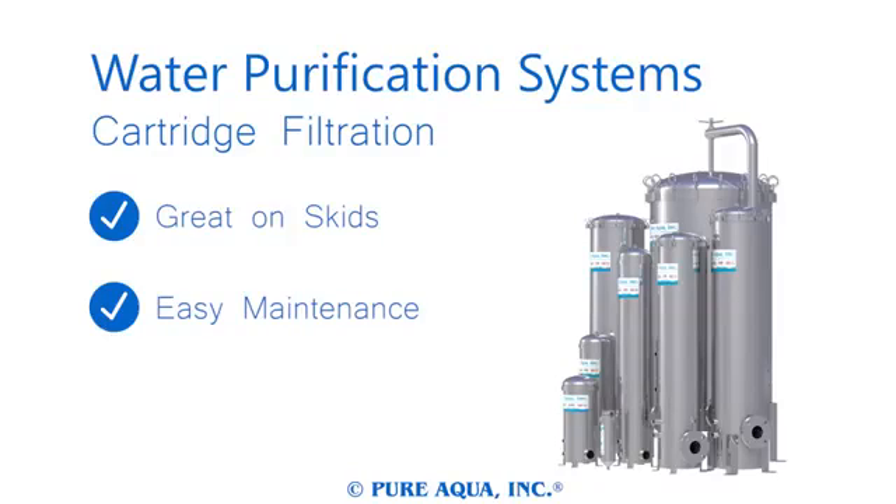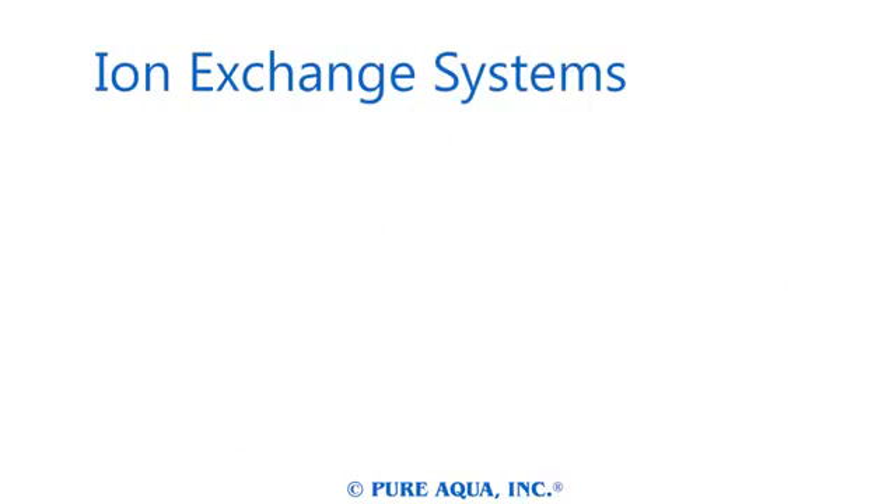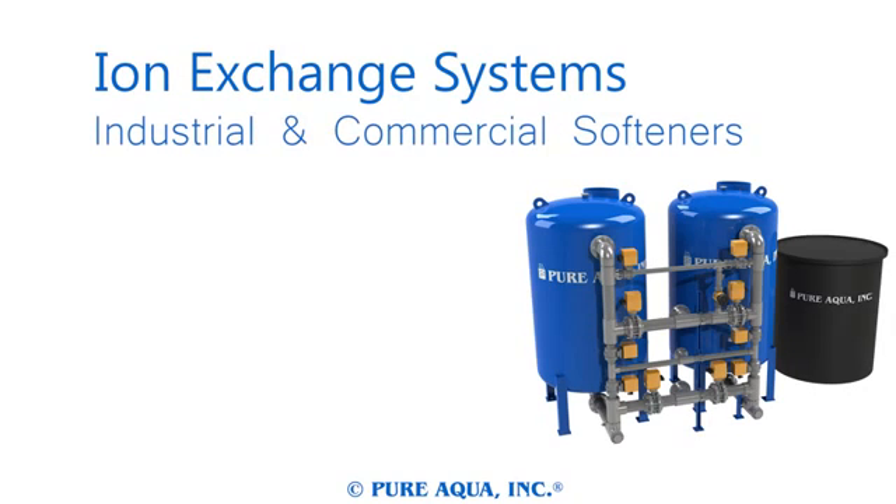Cartridge filters are compact, lightweight, and easily fit onto a skid-mounted system. Replacing a used cartridge is straightforward, and a large stock of replacement filters are always available. Cartridge filters are perfect for removing large particulate before a smaller system to prevent damaging it, where a media filtration system is inconvenient.